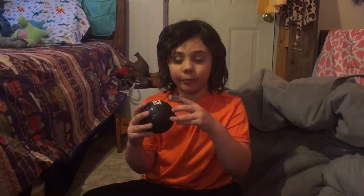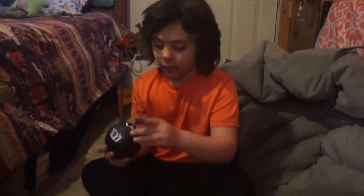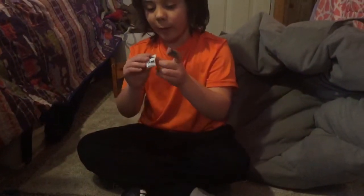I remember the clue. The clue was Pixie Cut. Alright, let's get started. I wonder what this bag is.